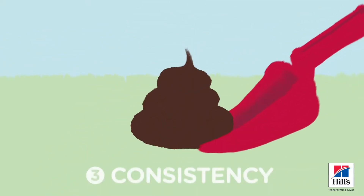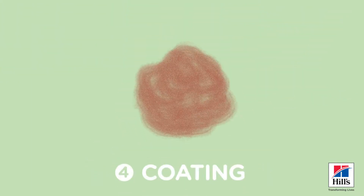Your dog's poop should be easy to pick up with a scoop or bag. A sticky residue is a clue that something isn't quite right.